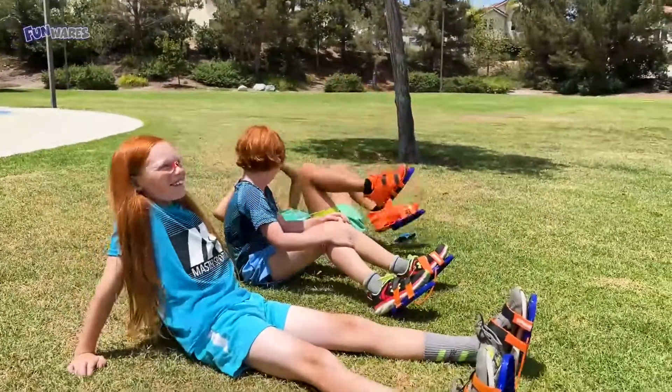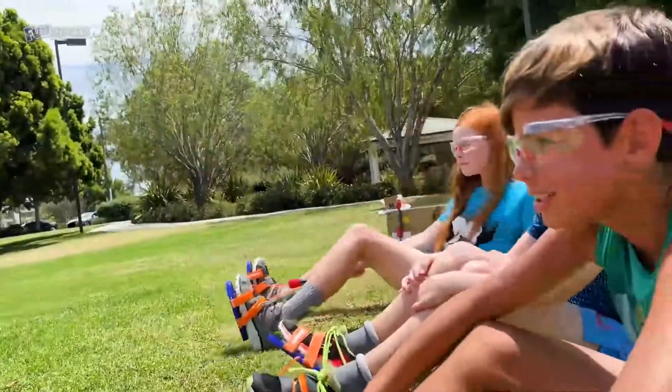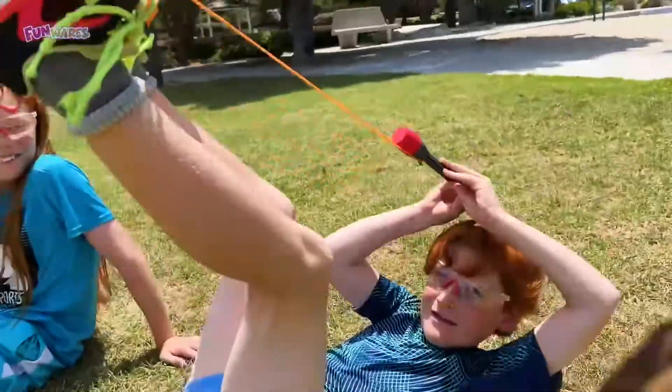Dude, did you hear it whistle? Oh yeah, that was awesome — sounds like someone's whistling. Here, hear it whistle.